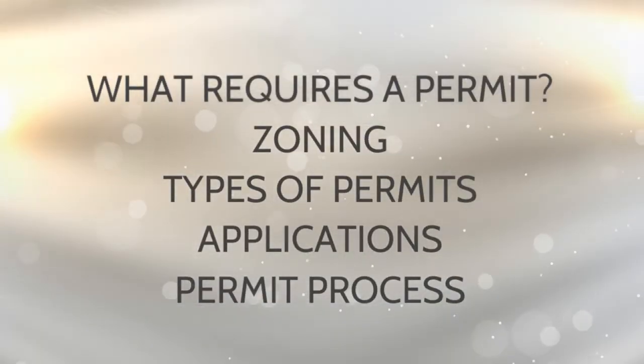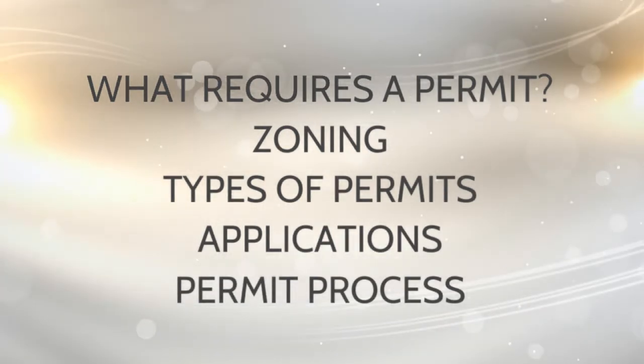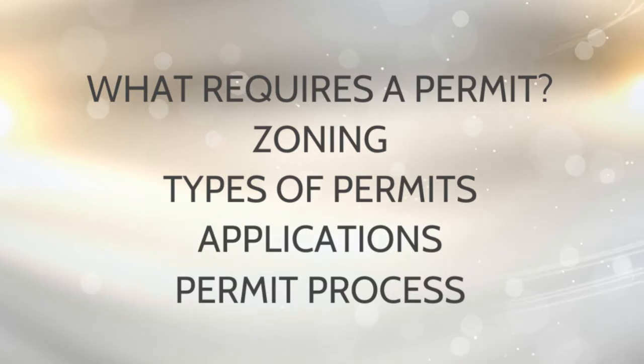During this video, I will go through what requires a permit, zoning, types of permits, applications, and the permit process.